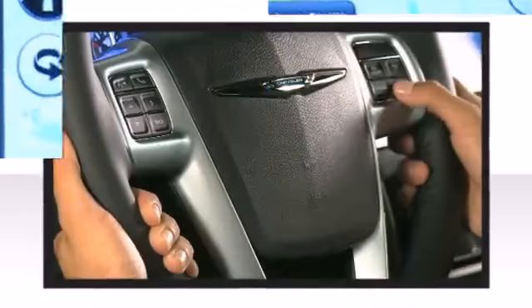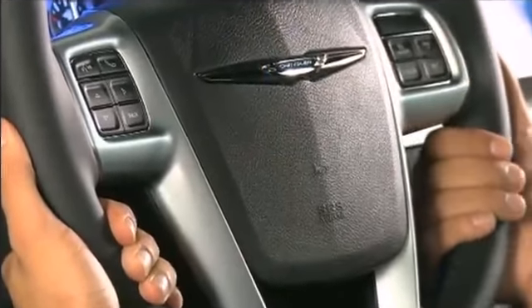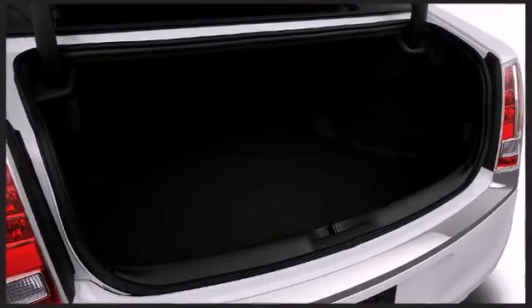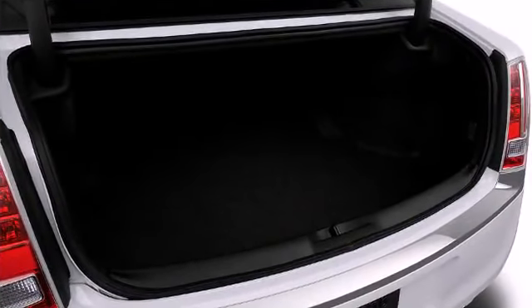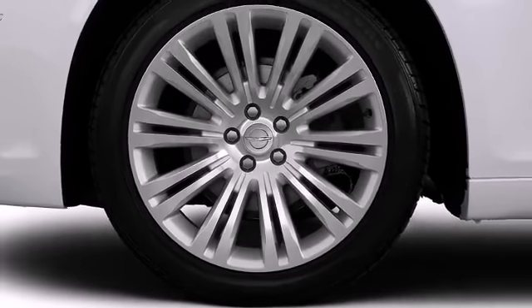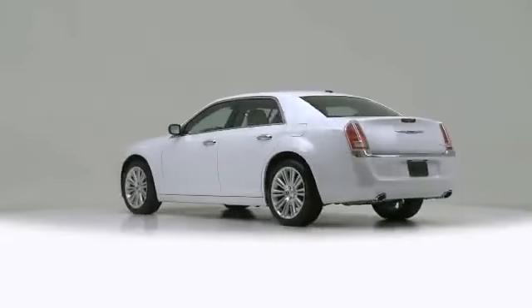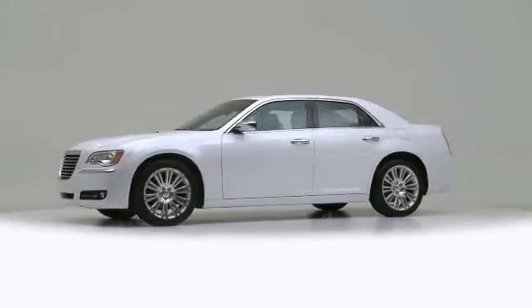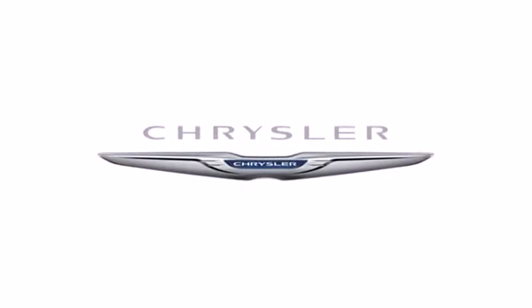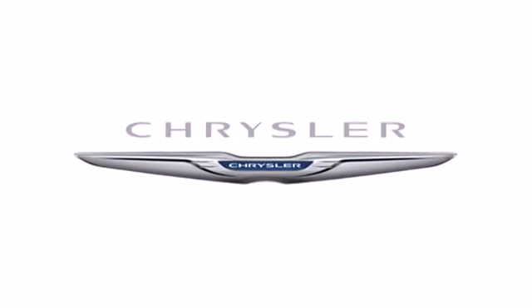Chrysler ensures the safety and security of its passengers with equipment such as traction control, anti-whiplash front head restraints, and four-wheel disc brakes with ABS. The 2013 Chrysler 300C — a safe vehicle to haul your most precious cargo.